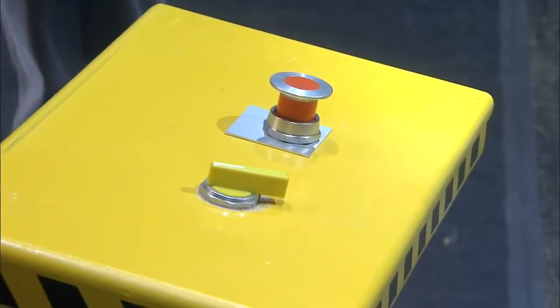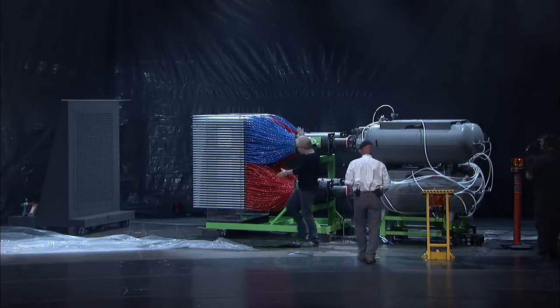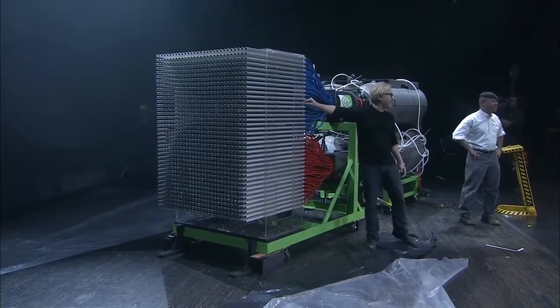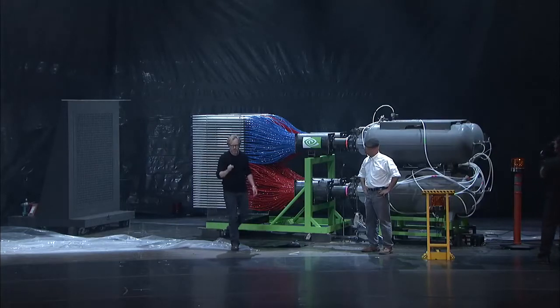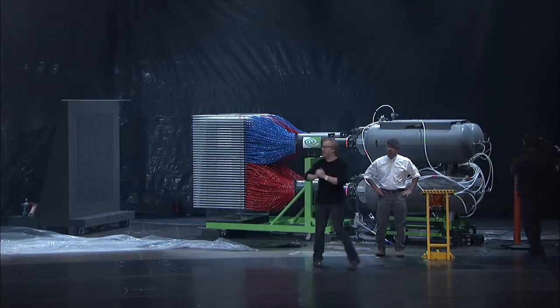2,100 gallons of air goes through these accumulators, out these valves, into all 1,100 of these tubes — tubes in which the bottom of each is a paintball. Each of those paintballs will fly across seven feet of space and in 80 milliseconds reach its target. Hopefully, when it's all said and done, it's going to paint the Mona Lisa.